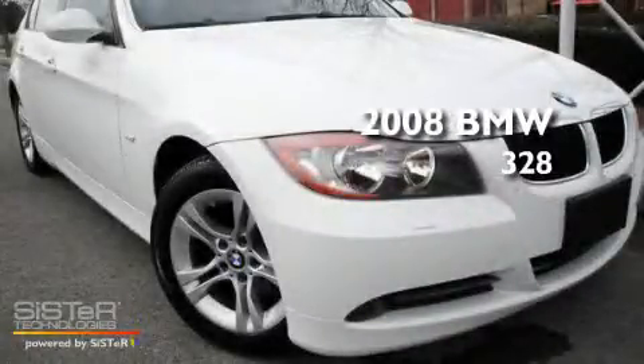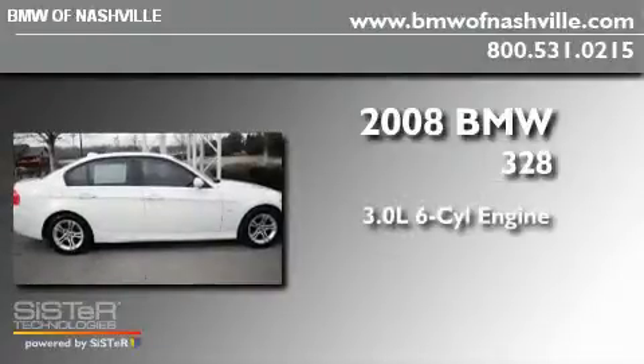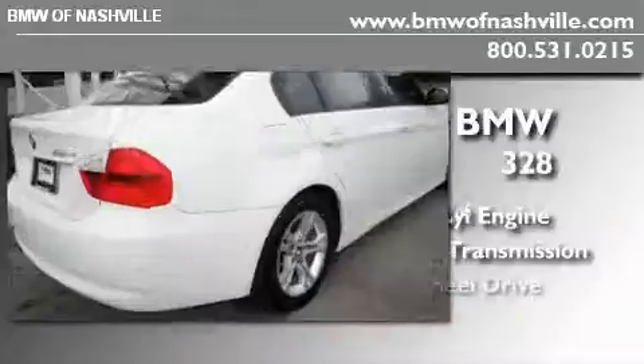This is a certified pre-owned 2008 BMW 328. It has a 3.0 liter 6-cylinder engine, an automatic transmission, and all-wheel drive.